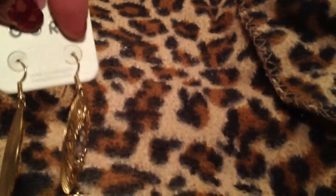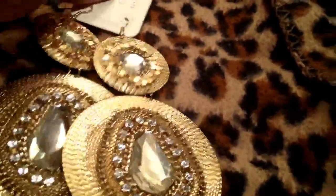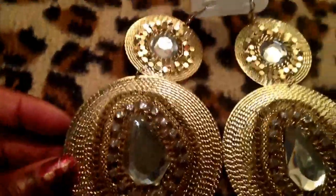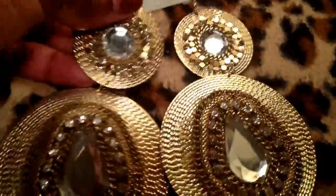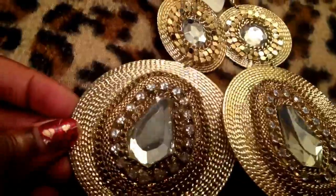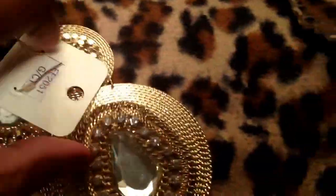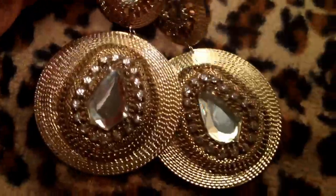I also have these gorgeous earrings, which are very, very heavy. I didn't know they were this heavy when I bought them. Aren't they beautiful? And Jewelry Guy — I had these in a silver tone too. They're so pretty, these are metal. They're just really big statement earrings. I just think they're beautiful.